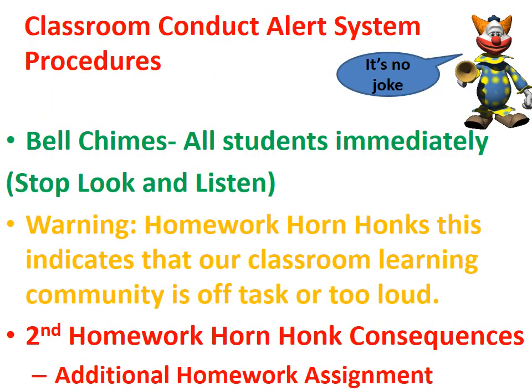Classroom conduct alert systems: if I chime the bell, all students immediately stop and listen. Warning — the homework horn: if I honk it, this indicates that our classroom learning community is off-task or too loud. The second time I honk the homework horn, that means the entire class will have an additional homework assignment.